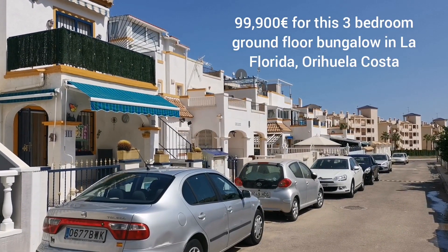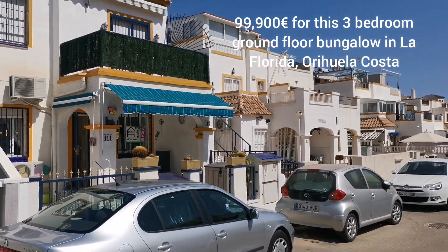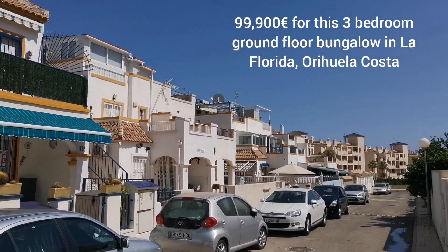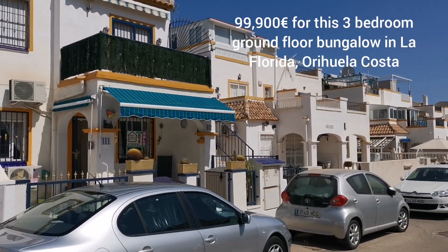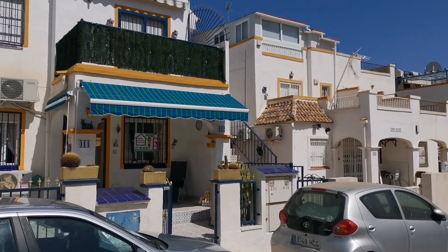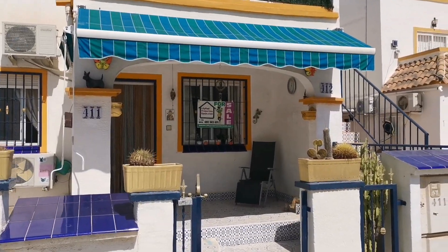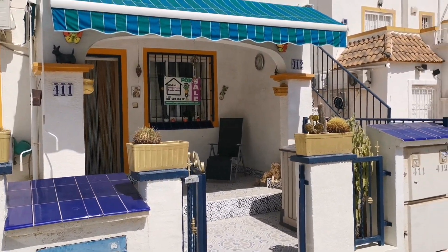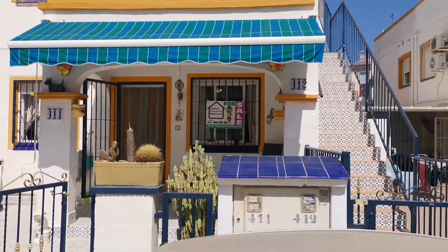Good afternoon from me Darren Lillie at Lillipad Properties. I have another little treat for you. I live around this area, near El Andalus, and we quite often get two-bed, one-bath come up, but we don't often get three beds. They didn't do as many models of the three-beds, but we have one here — a three-bedroom ground-floor bungalow in La Florida.